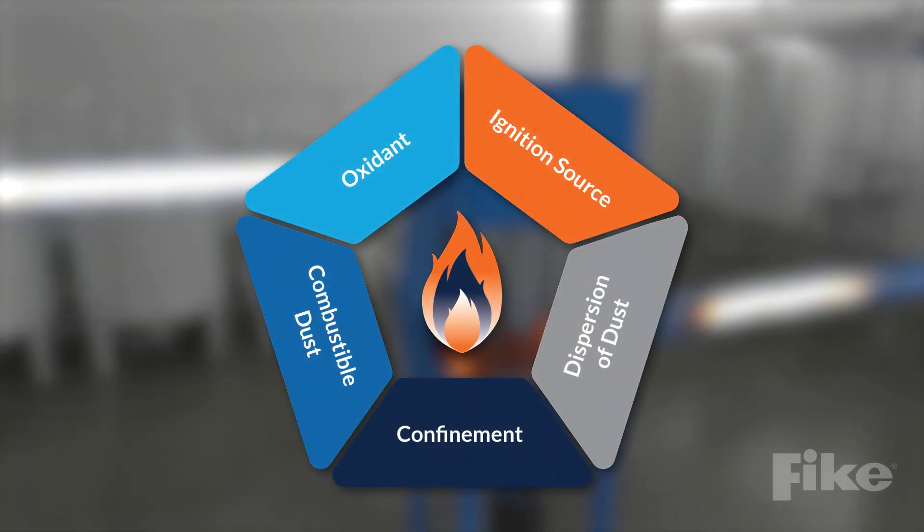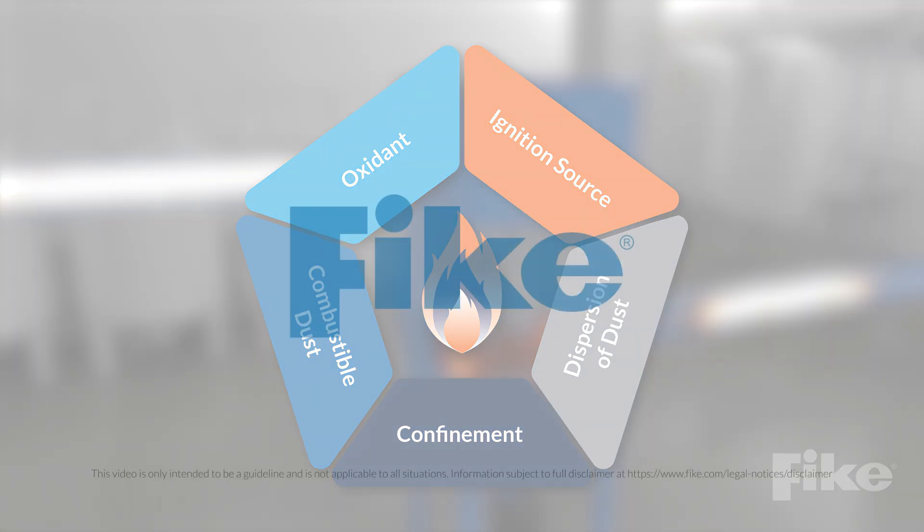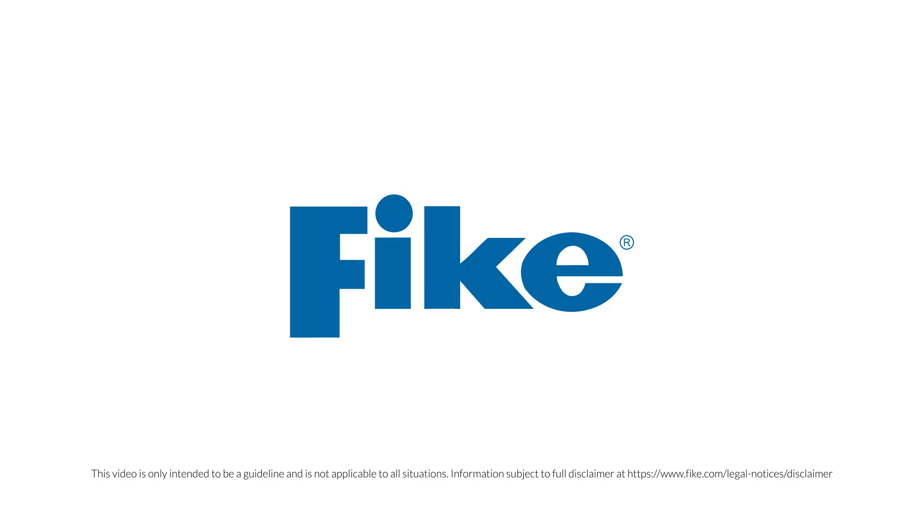These five elements are ever present in most powder and bulk processes, which is why explosion protection is often necessary to ensure a safe work environment and regulatory compliance.